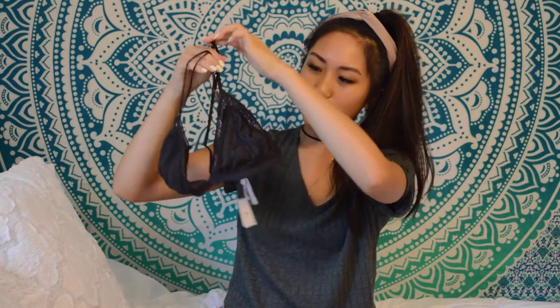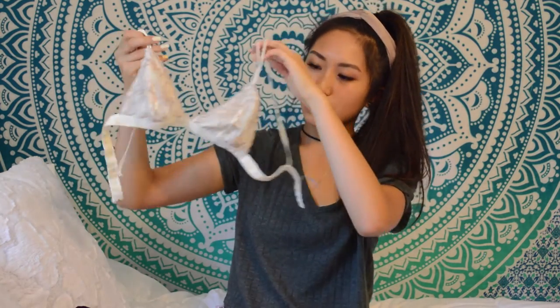Next are bralettes. I have so many bralettes that I've been collecting over the years. This one is new — it's from Urban Outfitters, it's dark gray, and it has really pretty detailing. And then this one's also from Urban and it's just a cream color with rose gold and pretty detailing.